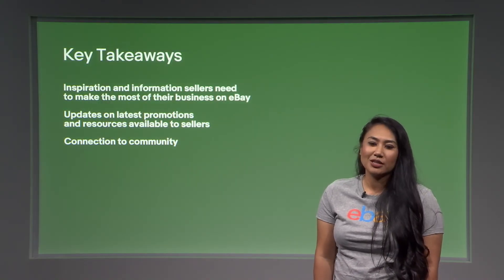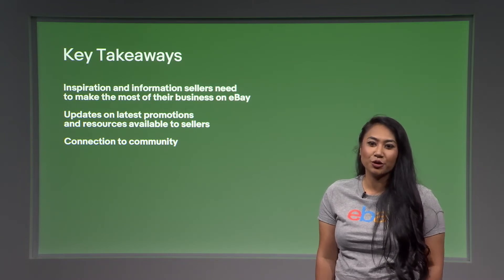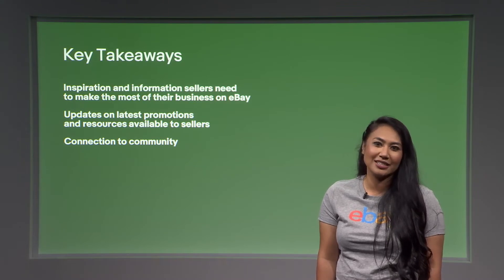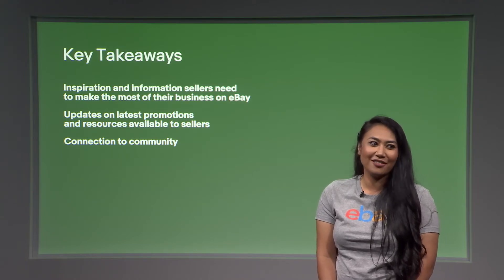Some key takeaways: we designed a resource to help inspire you to grow your business on eBay, a place for information on trending topics and regulations happening within commerce. Ultimately, we want to help you feel close and connected to the amazing community of sellers on our platform. And now we're going to get into a deep dive of our Seller Hub.